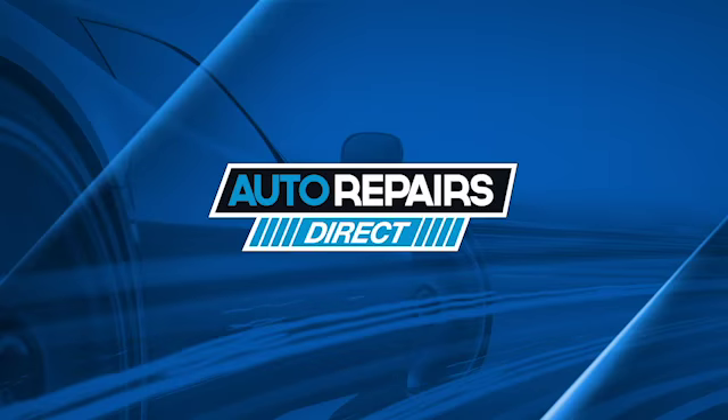If you're after a certain colour and you have the code, contact one of our sellers at Auto Repairs Direct and they can match it for you.